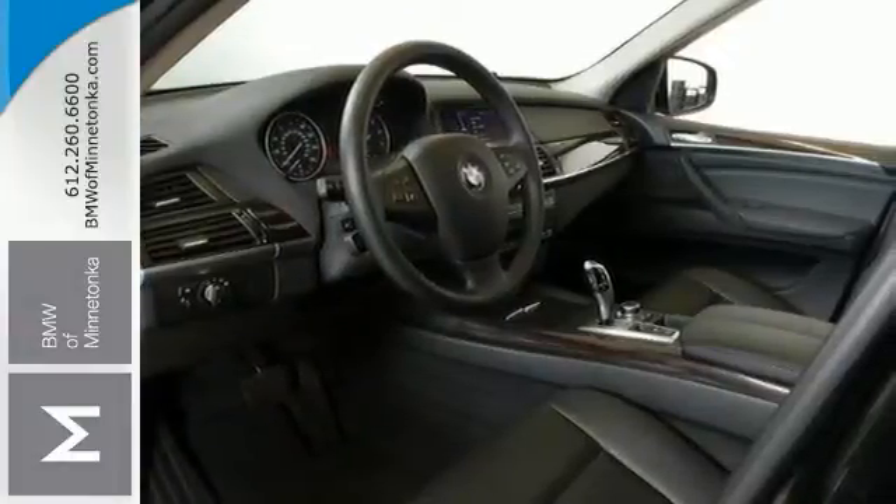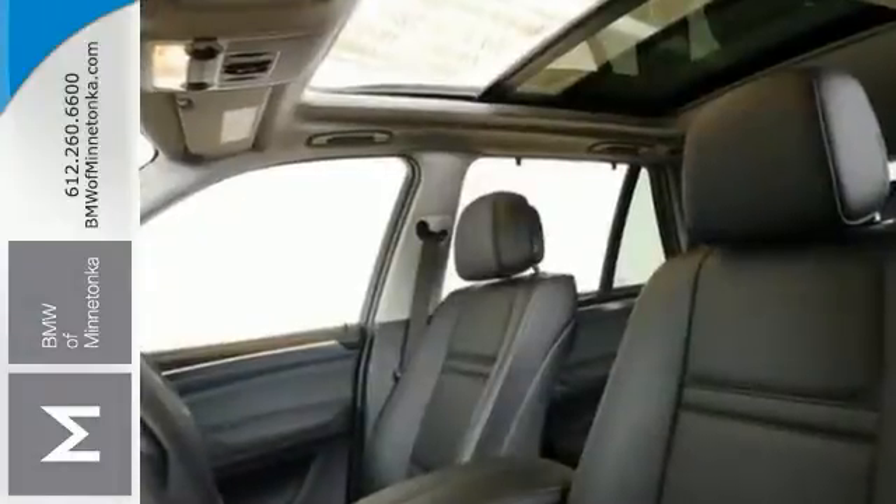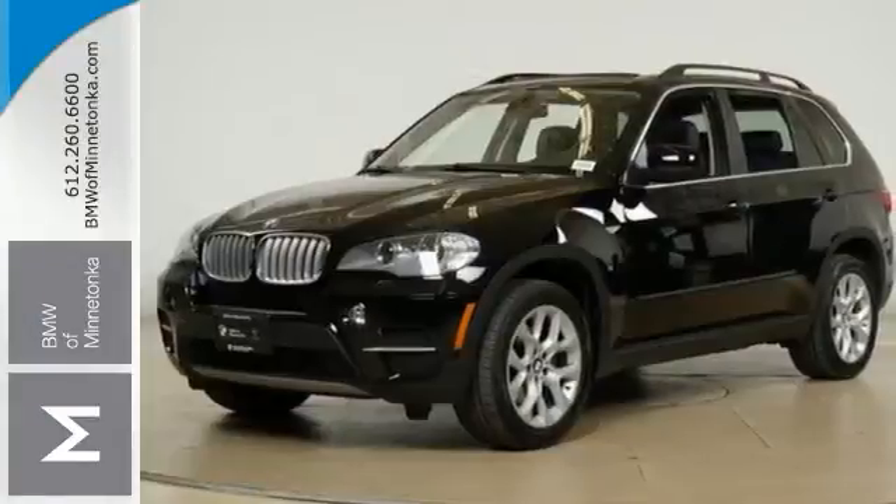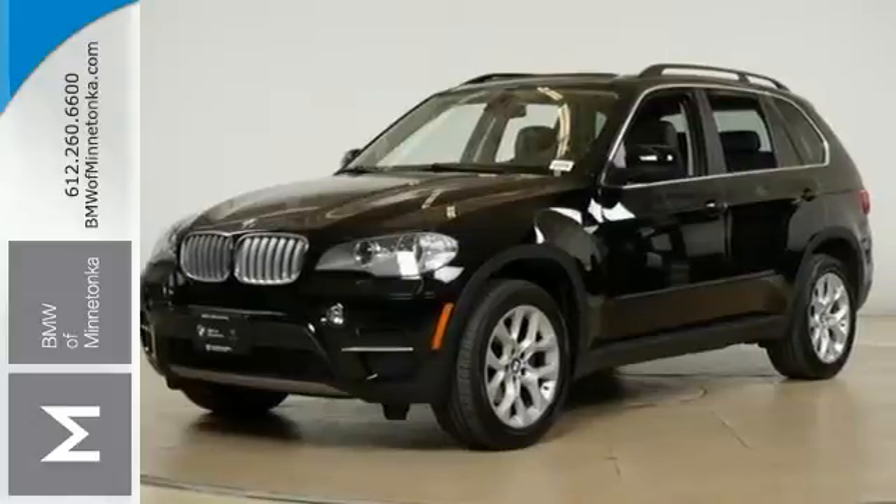It comes to you BMW certified for your peace of mind. You'll enjoy a turbocharged engine, dual-zone climate control, heated leather front and rear seats with driver memory and navigation.